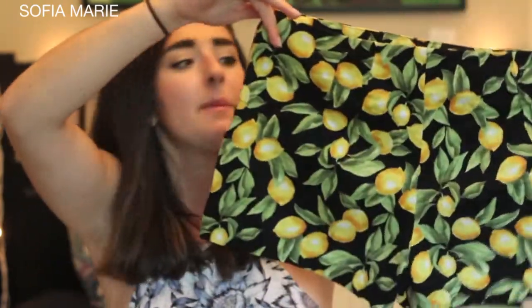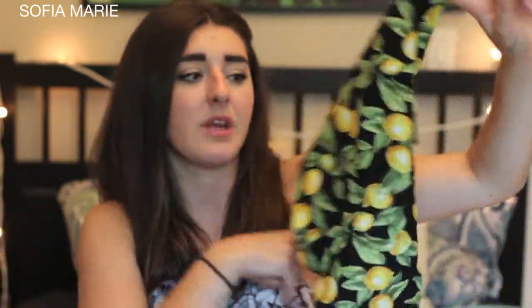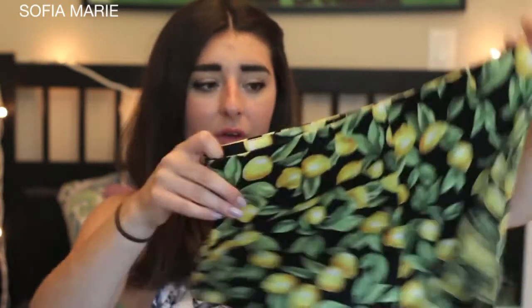To start off I'll be showing you guys what I've purchased from Forever 21. I've probably bought the most things from there. To start off, I bought these beautiful cute lemon shorts. They were really inexpensive, I think they were around $12. I think they'll be perfect with a little black top for the summer time, so I think I'll be getting a lot of wear out of those.